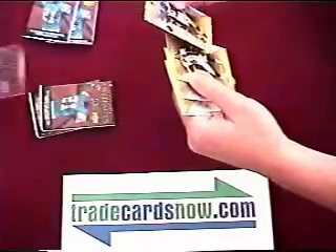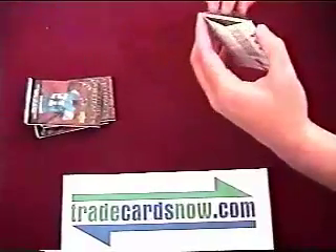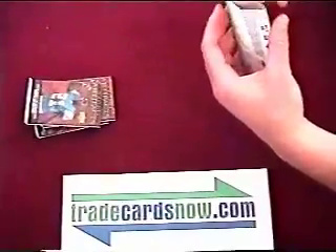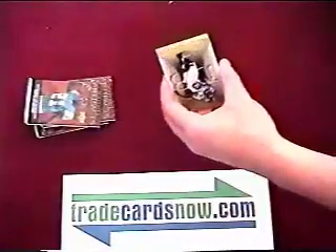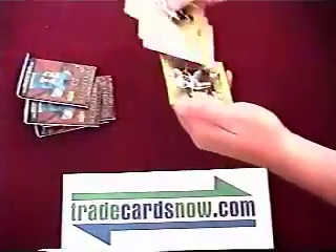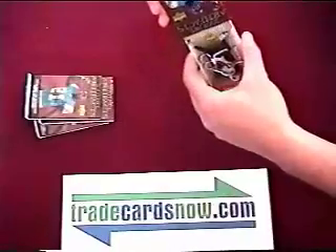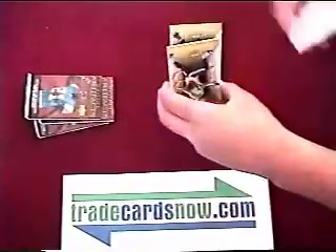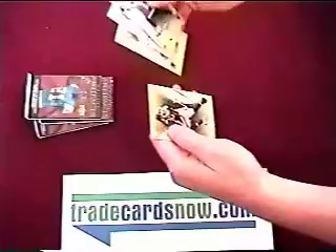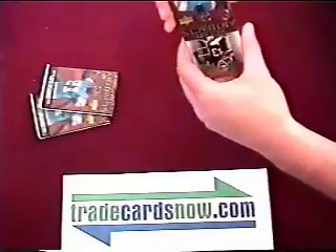Eli Manning, Ronny Brown. We can get a nice insert or something here. On base, TO in there. And it's Culpepper, recently released. Berlacker, Winslow. A patch of base here.